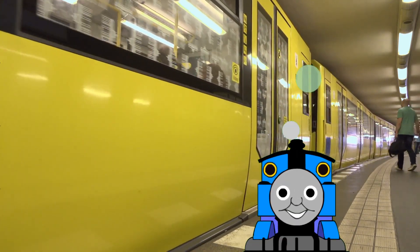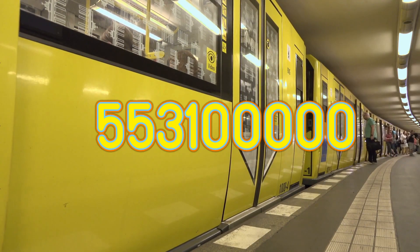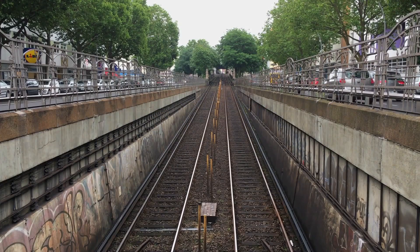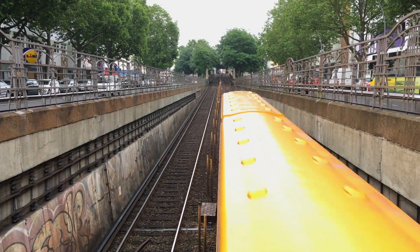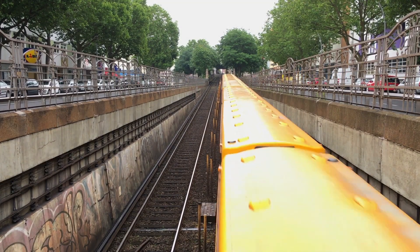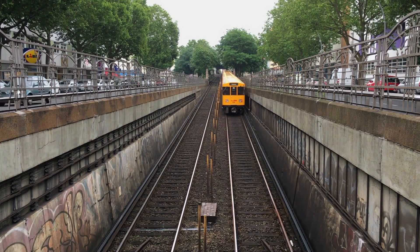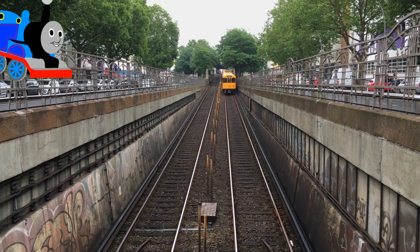During a very busy year, 553.1 million passengers rode the U-Bahn. It's really good to know that all those people get where they need to go safe and sound, because the Berlin U-Bahn ranks among the safest modes of transport.